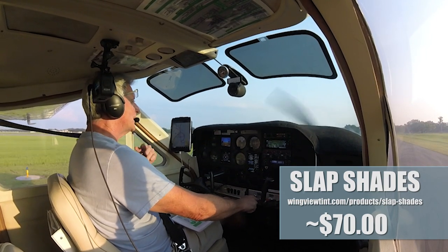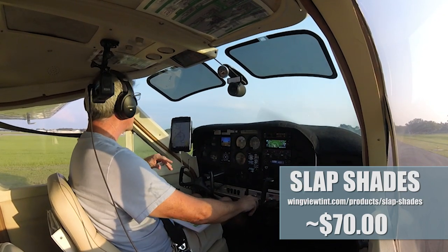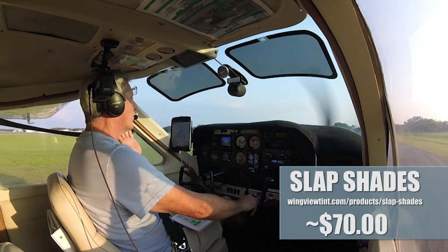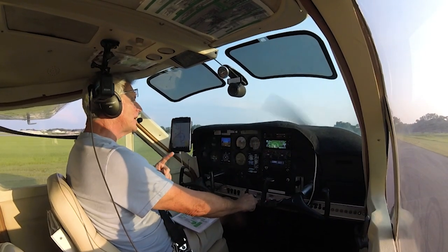Again, the best part is that you can take them off and put them on the side window, or move them anywhere you want — move them down even if you want. And they're not only good for the airplane.